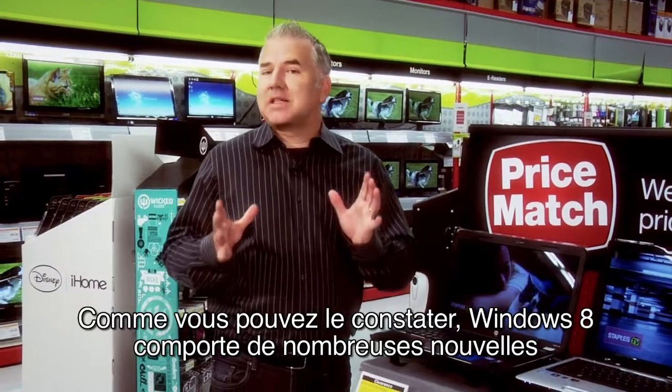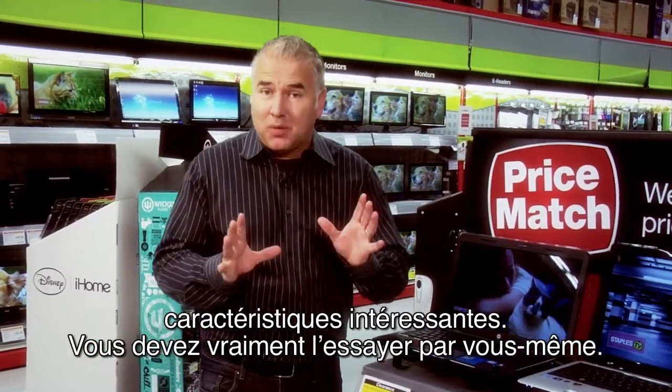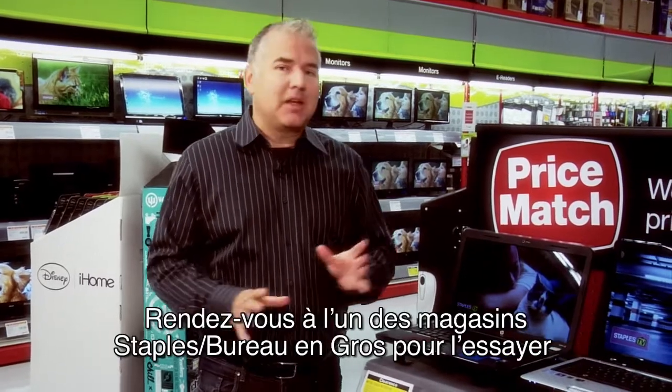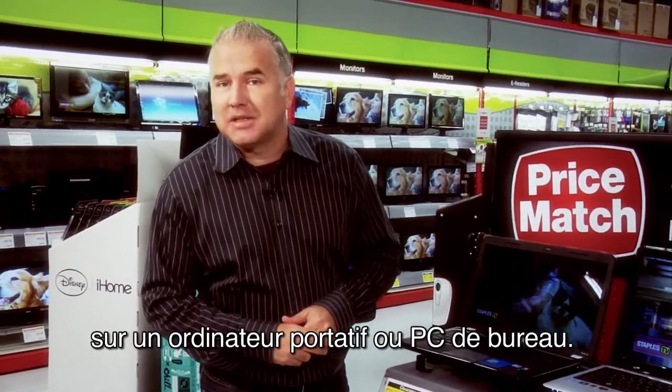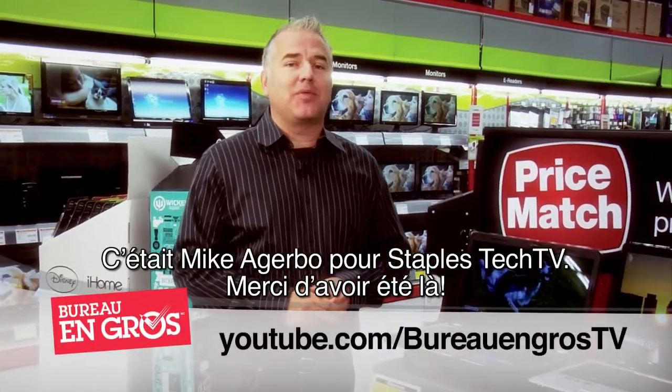As you can see, there's a lot of exciting new features in Windows 8, and you've really got to test drive it for yourself. Come down to one of the Staples stores and check it out on one of the laptops or desktop PCs. For Staples Tech TV, I'm Mike Agarbo. Thanks for watching.